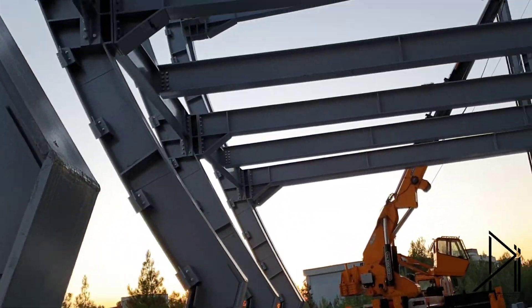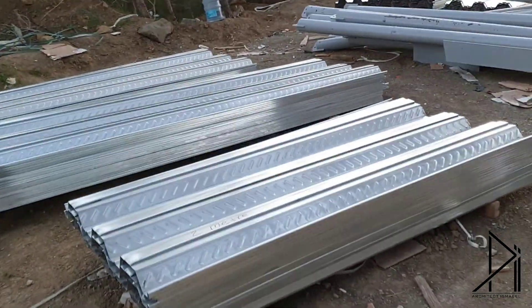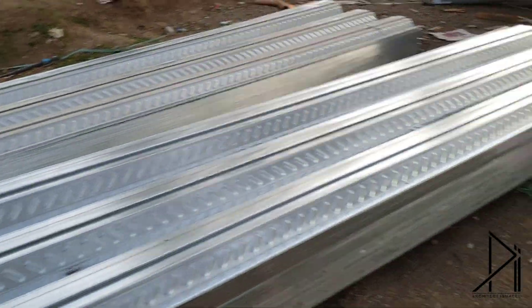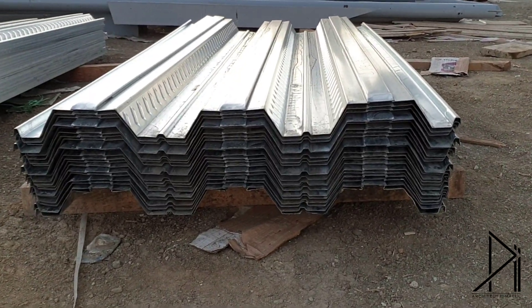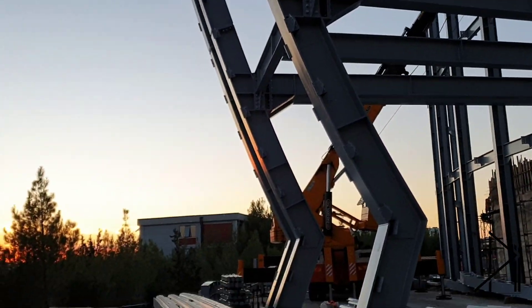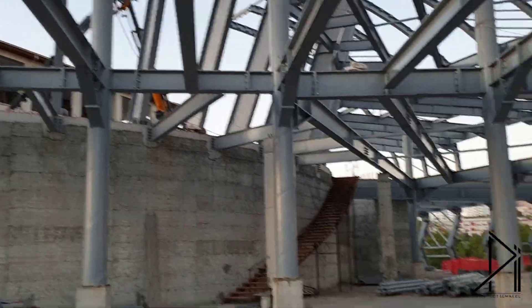After that, the slabs will be concrete ones, but before that they're going to put this deck blade. You can see even the shape of it. After putting these things, then they're going to put the rest of the building stuff on top.